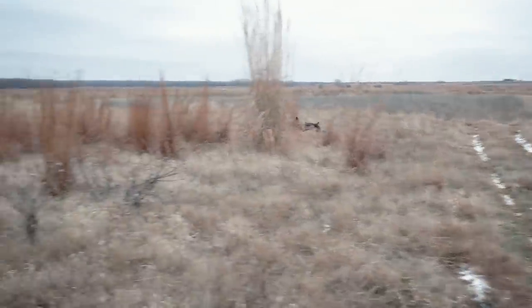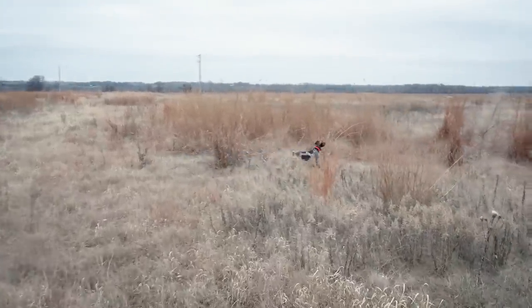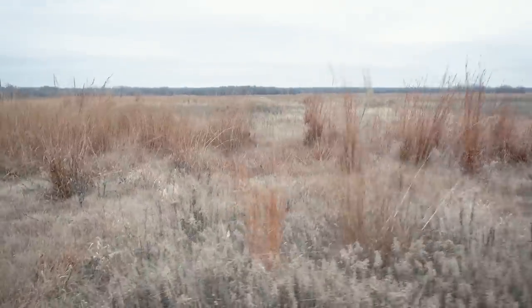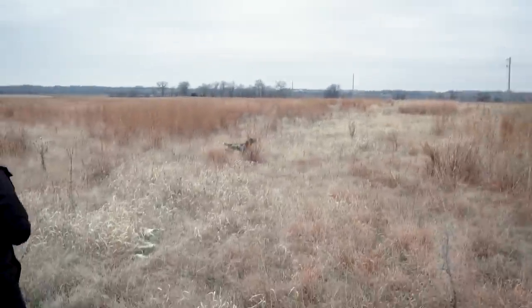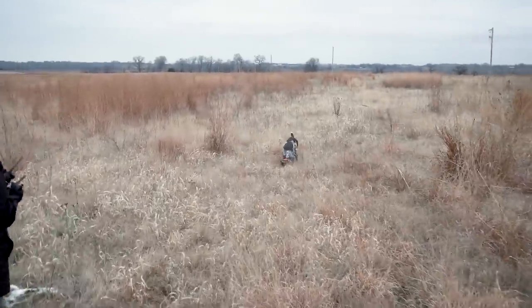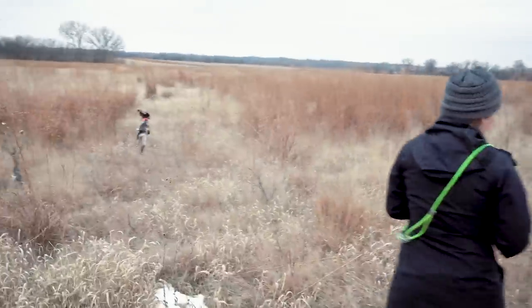I'm going to just vibrate her to get her back hunting in my direction, because I know where my next launcher is and I want to make sure that I'm able to work her downwind of that. Based on seeing her coming back and pointing that launcher, I think we're going to see a point on this next pigeon. So we will see.